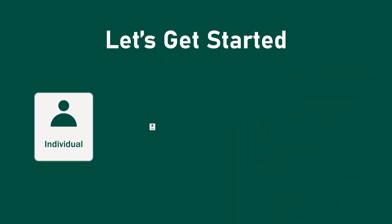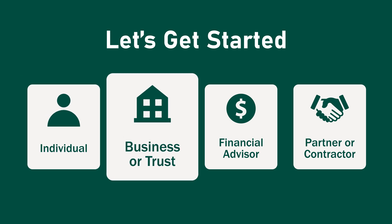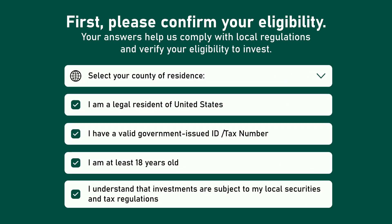Getting started is simple. Choose the account type that fits you best, whether you're an individual investor, a business, or a strategic partner. Confirm your eligibility to invest and comply with your local securities and tax regulations in just a few clicks.